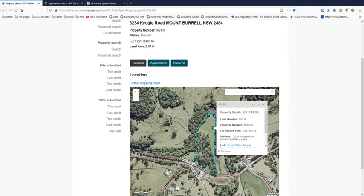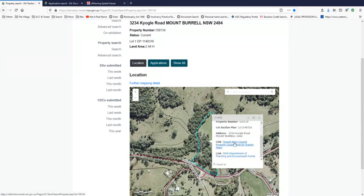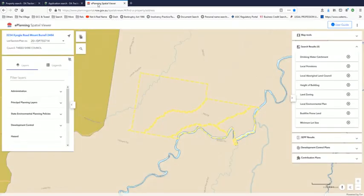3222 is clearly marked as part of the development. But when we go to the planning and environmental portal and plug in the address 3234, it comes up with lot section plan number 20 DP 755714, which is part of the development.